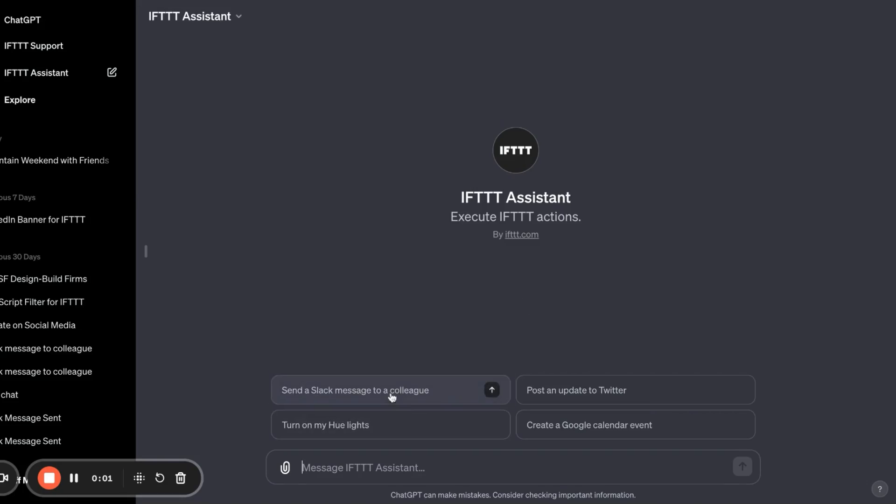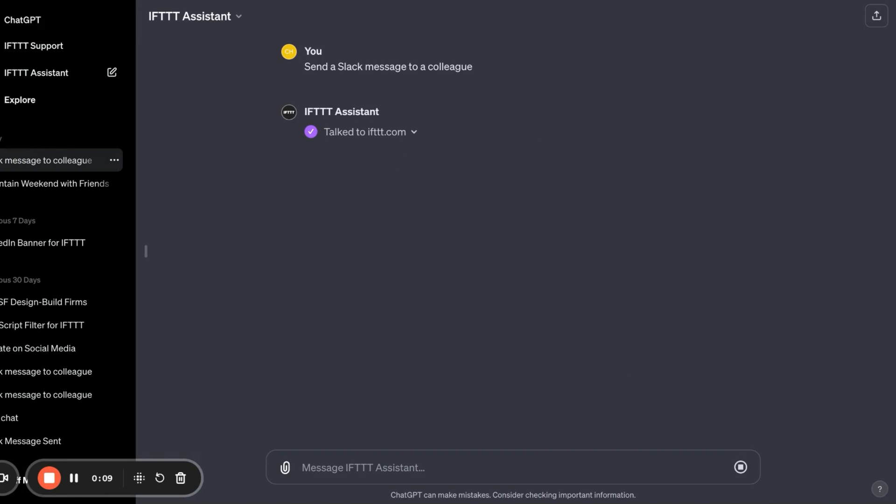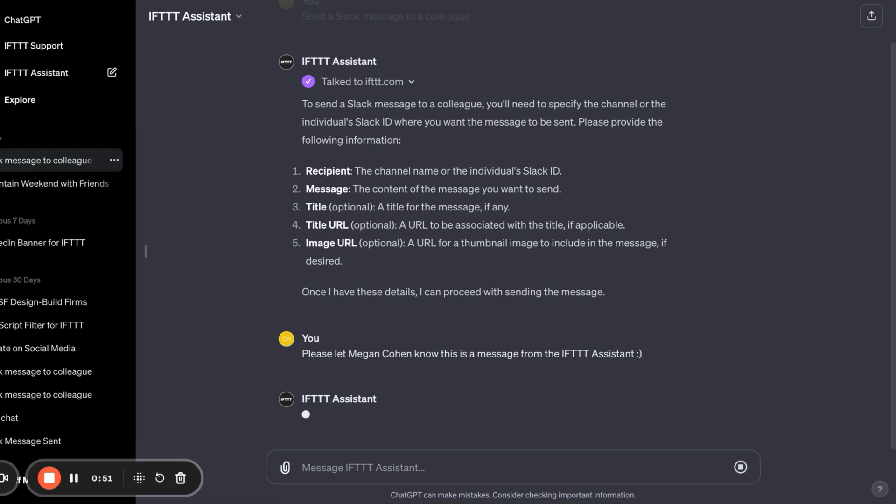Here's an example. If you want to send a Slack message, the IFTTT Assistant GPT can find the recipient's Slack channel and send the message directly.